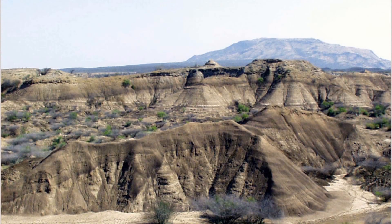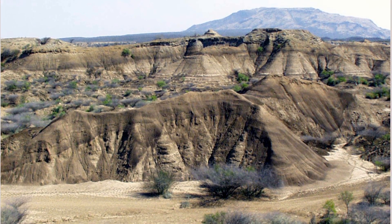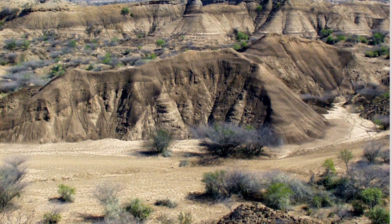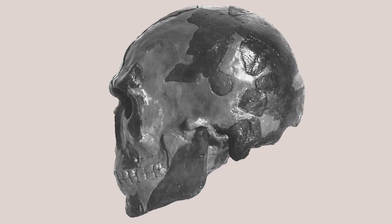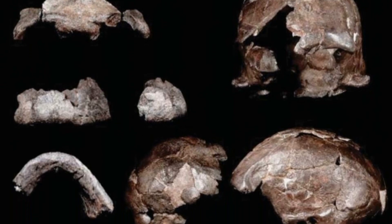Now for the twist. The Omo-Kibish formation in Ethiopia is known as a hotbed for hominin fossils, and Omo-1 was previously dated to around 197,000 years. Now a new study places its age at 230,000 years.